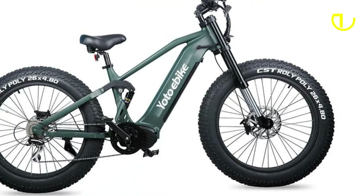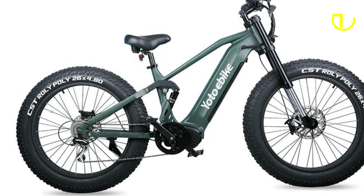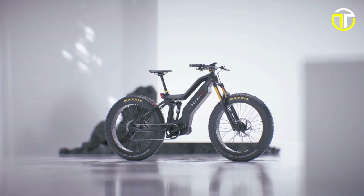Join us as we delve into the cutting-edge technology, ergonomic design, and eco-friendly nature of these bikes, showcasing how they are reshaping the cycling landscape and propelling riders toward new levels of exploration and enjoyment.